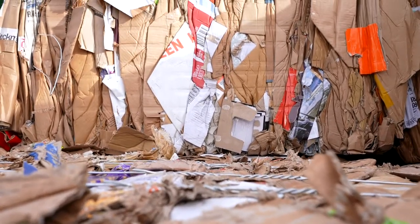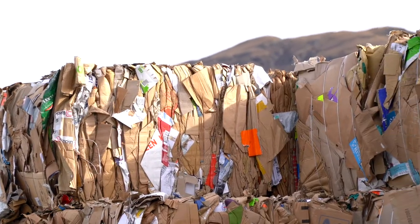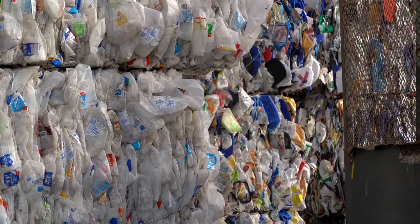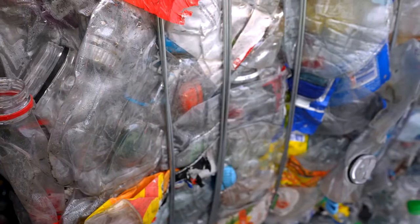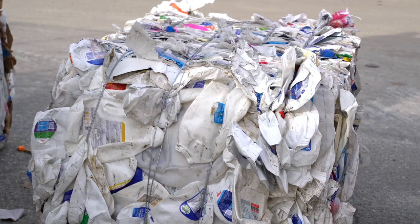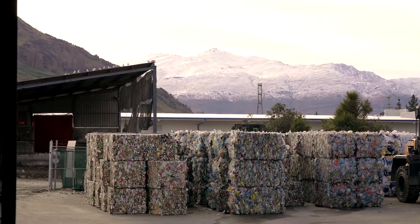This is the outcome we all want to see when we put out our recycling — sorted and baled material, ready for turning into its next use. These bales of plastic bottles will go to Wellington, and these bales of milk bottles and plastic containers are going just up the road to Christchurch.